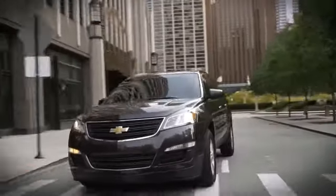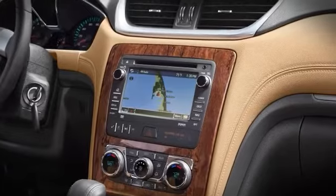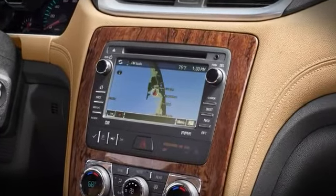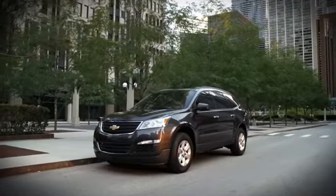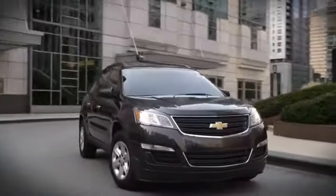Enjoying the ride has never been easier, thanks to the advanced technology in the Traverse. Whether you're looking for available rear seat DVD entertainment for the kids, directions, or your favorite music, Traverse is packed with available features that help you navigate your journey, keep you entertained, and connected along the way.